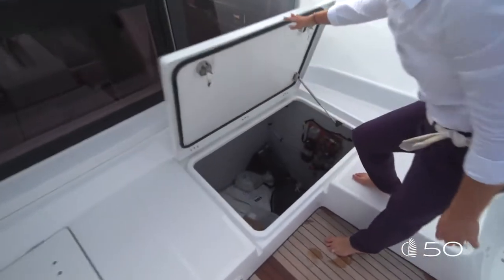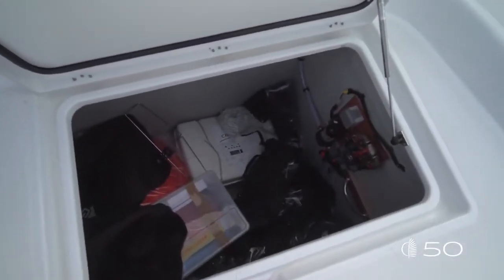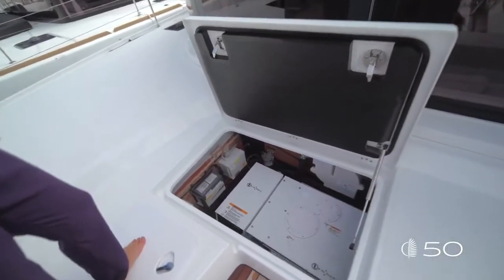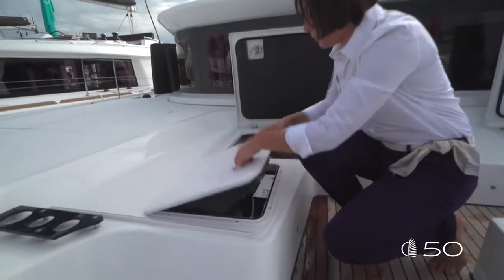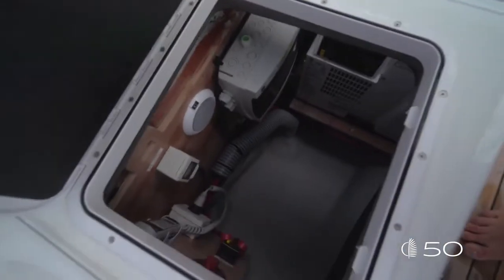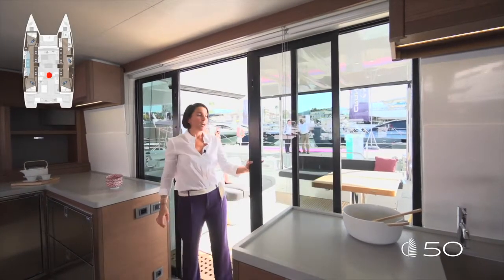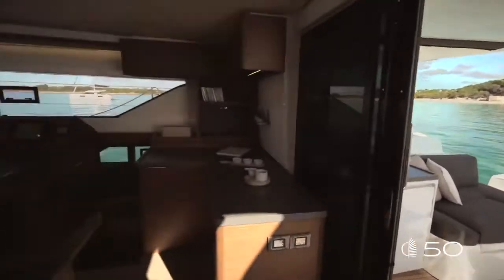On port, you'll find large edges that give you access to an amazing storage for fenders. On starboard, the same size GRP edge gives you access to the generator compartment. Smaller edges give you access for the maintenance of the generator. With two large sliding doors, the cockpit and the saloon are completely communicating.